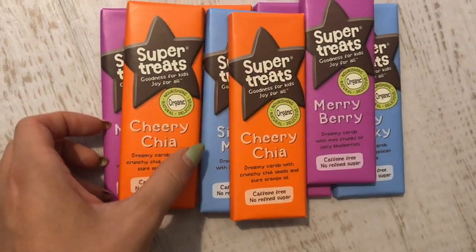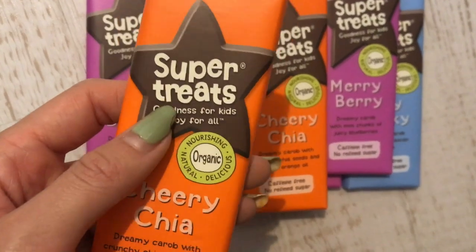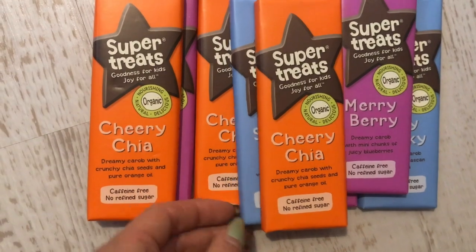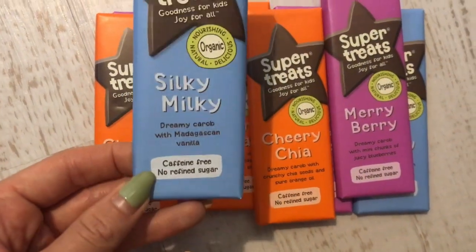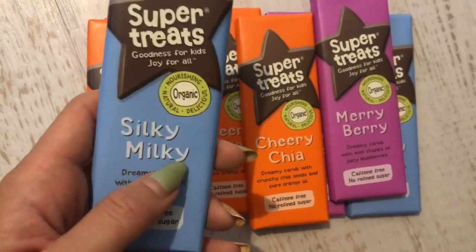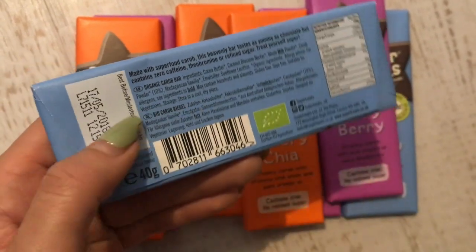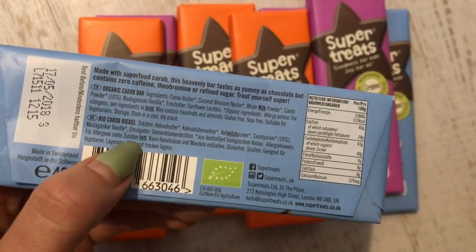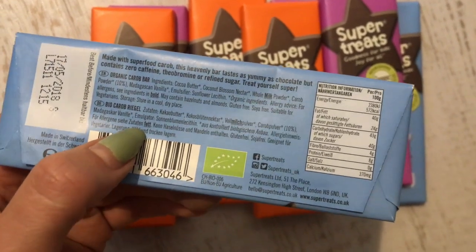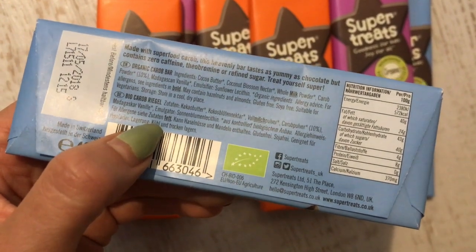So I got home to a load of parcels. First I wanted to show you these Super Treats - it says goodness for kids but it's definitely goodness for me. It's possibly the best refined sugar-free chocolate I've ever tasted - caffeine-free, no refined sugar, made with creamy carob which is a superfood. Ingredients: cocoa butter, coconut blossom nectar, whole milk powder, carob powder, Madagascan vanilla, emulsifier.